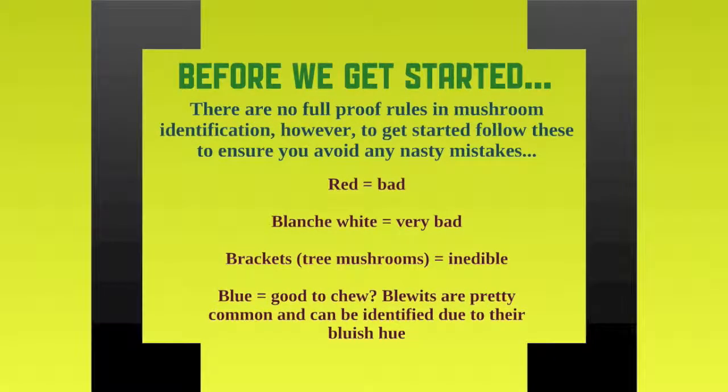Before we get started — we get asked this a lot — are there any common rules behind mushroom picking? Do you pick the red ones, can you pick the black ones? Well to be honest there aren't any foolproof rules. It's good to think that red is bad, a blanche white is very bad. There's something called the destroying angel which is one of the most poisonous mushrooms and it is a blanche white.